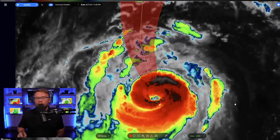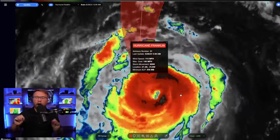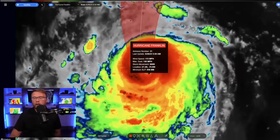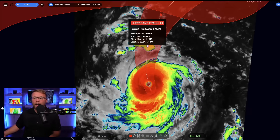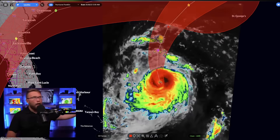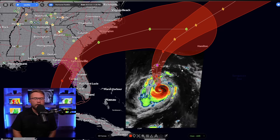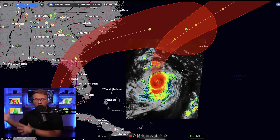First things first, we've got Hurricane Franklin out here, now a Category 3 hurricane with winds around 115 mph and gusts all the way up to 140 mph. This is moving to the north-northwest and expected to become a Category 4 later tonight with 130 mph winds. This is still going to go well to the west of Bermuda, but it's going to ride the coast in such a way where it will send some big time swells and maybe some rip current activity to places like the Carolinas.